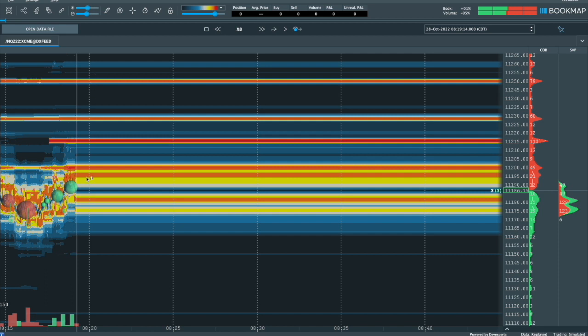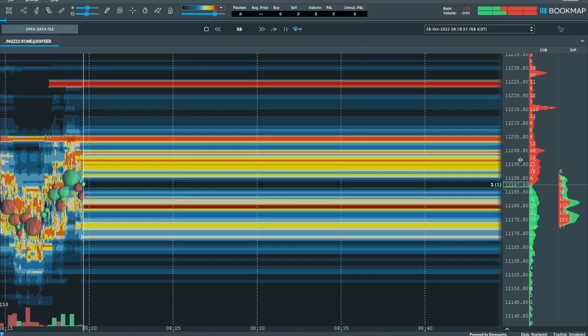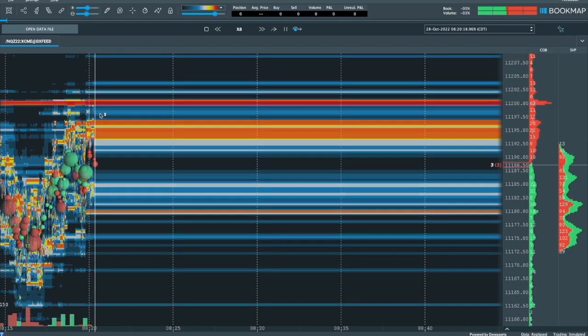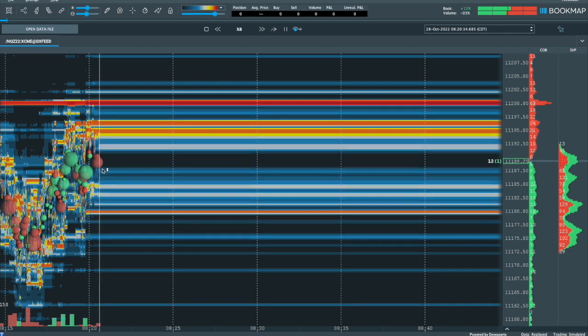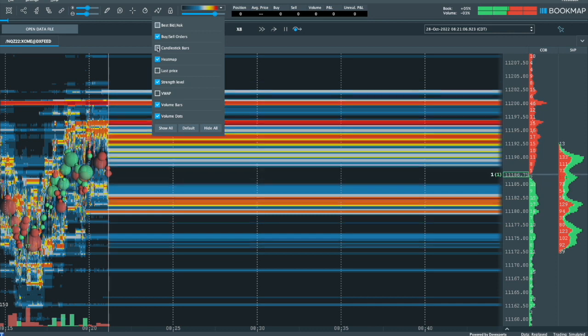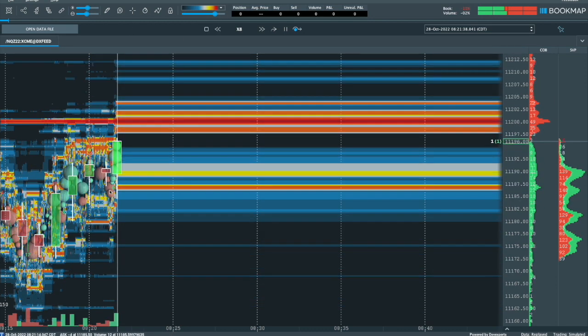I definitely want to be in the game before we start hitting the big levels here. So I'm going to be looking for a pullback and get into the game before we start getting into this. Let's zoom in here — we're going through. Beautiful pullback. Get in here a little bit. We're going to come and test this. Let's switch to bar so we can see where we're going here. This is going to be the pullback right there that I want to get into.